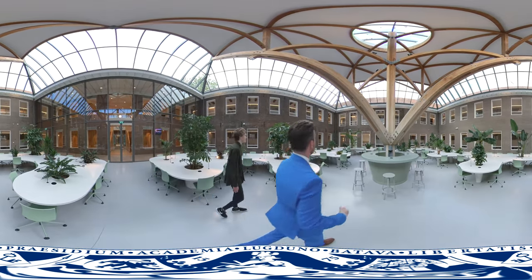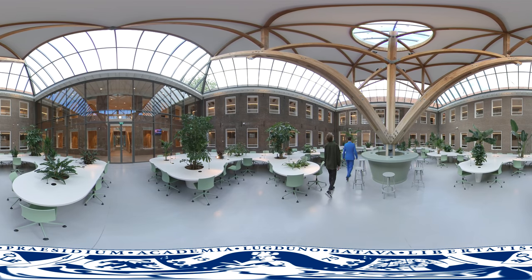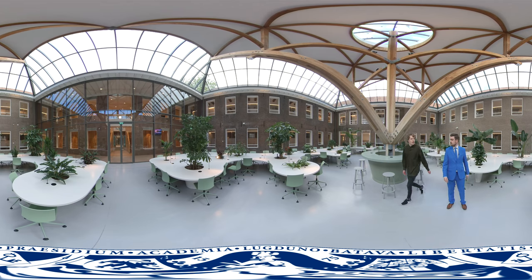It looks so vibrant with the light and the wood, and all the plants. It almost looks like a botanical garden.